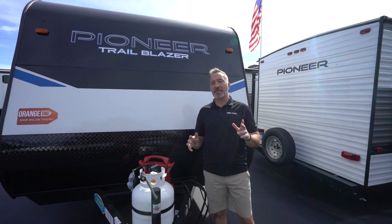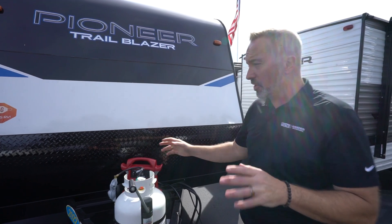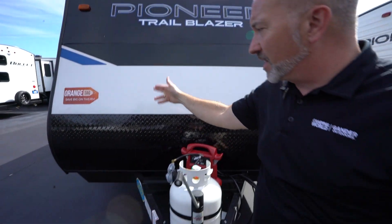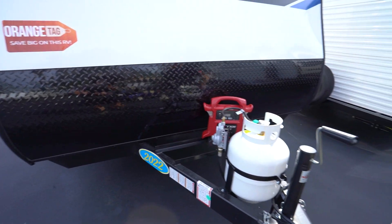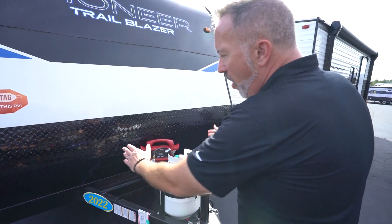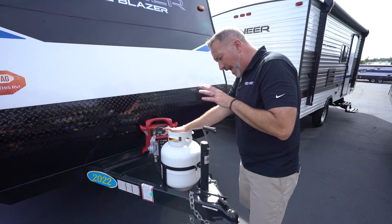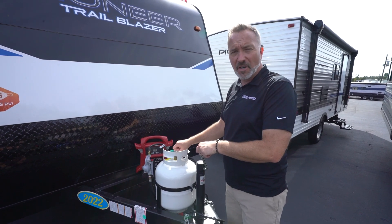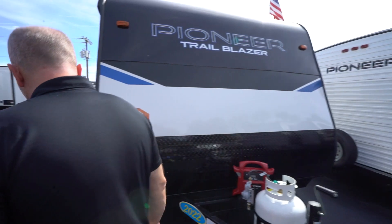Here we are on the outside of the all-new Heartland Pioneer Trailblazer BH-170. Starting right up front, you've got the Superflex roof going over the top, the diamond-plated rock guard for when you're going down the road to bounce debris off your camper, all sitting on top of a single welded frame. 20-pound LP tank and hand crank for the tongue jack. I would advise talking to your service folks about getting two 20-pound LP tanks put on there if you can.